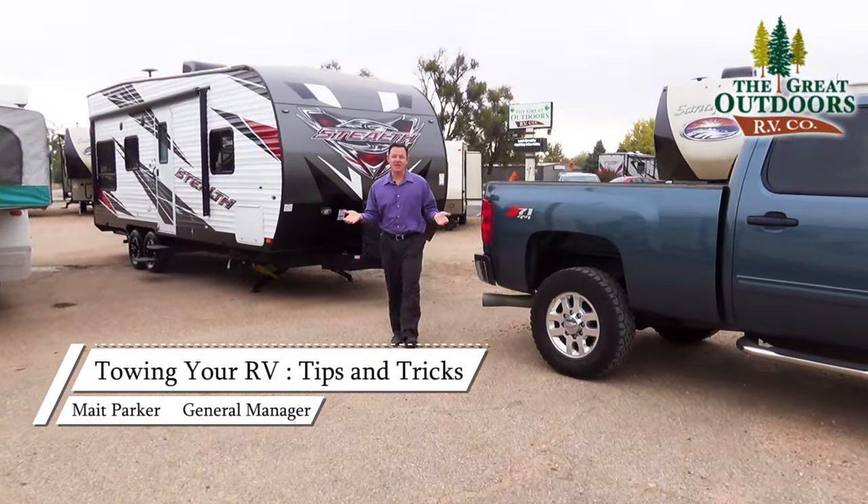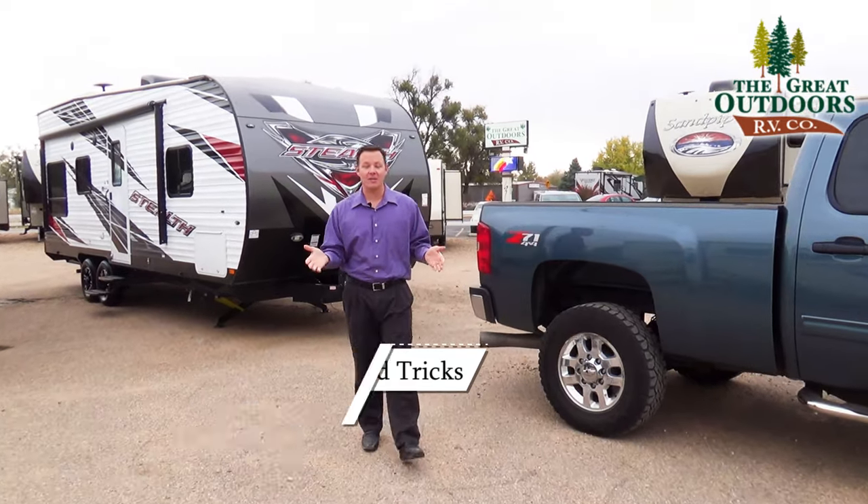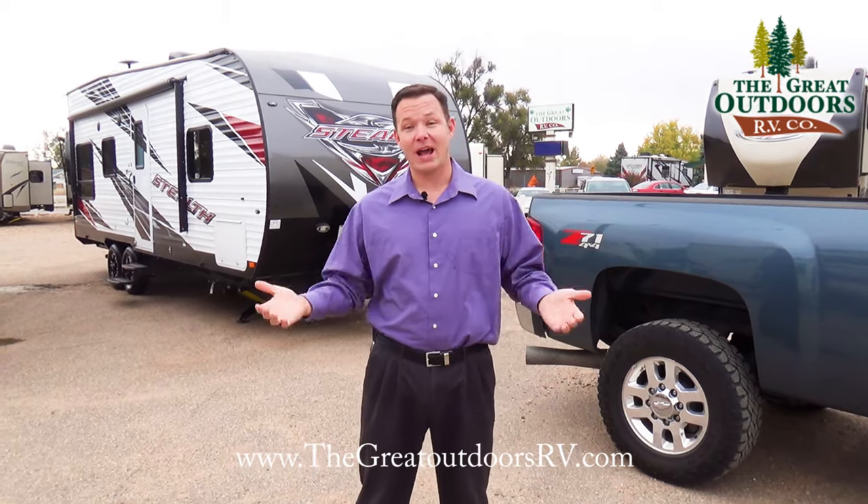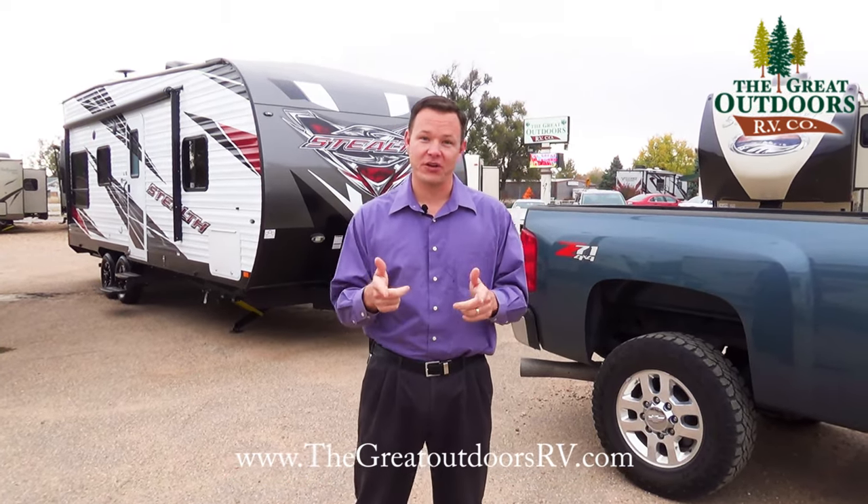Hi guys, welcome to The Great Outdoors RV. My name is Mate, and today we're going to talk about the number one question I get asked on the lot: what can my truck tow and how do I find out that information? We're going to show you that right now.